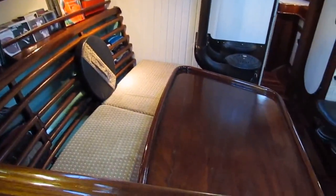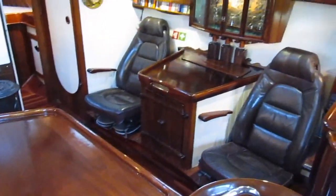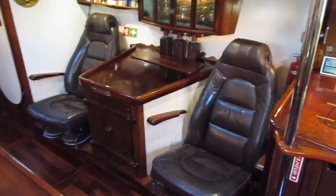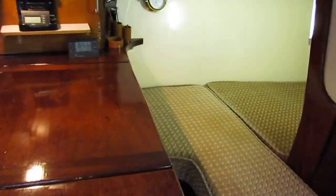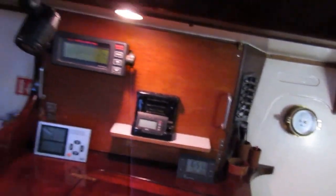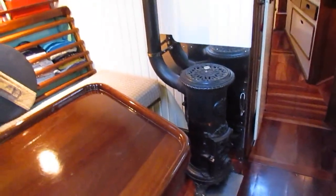Swinging through the saloon and across to the relaxing area, and the navigation table with its quarter berth. Grab rails just about everywhere — very reassuring when you're at sea.